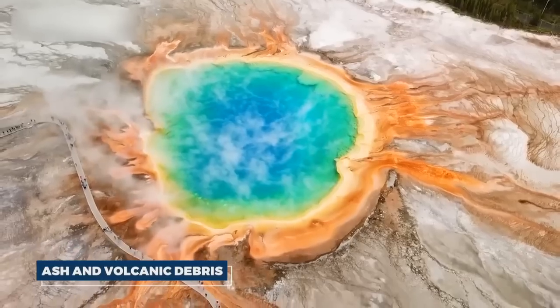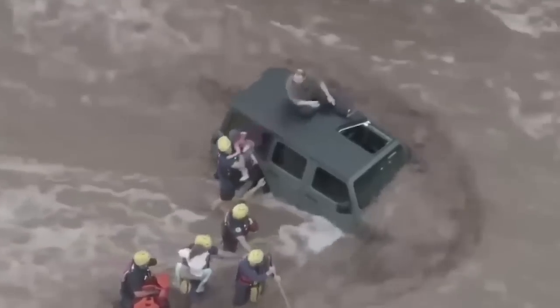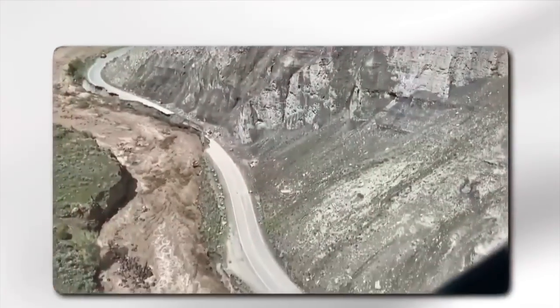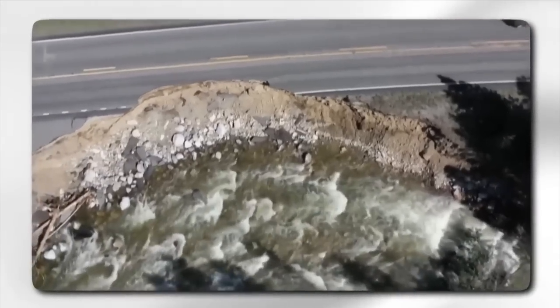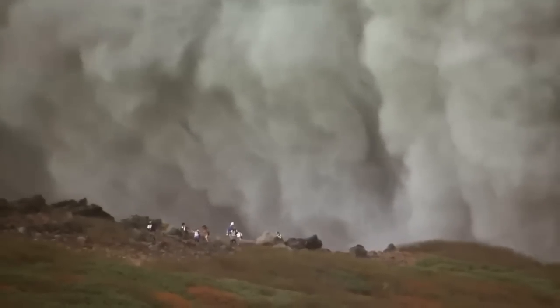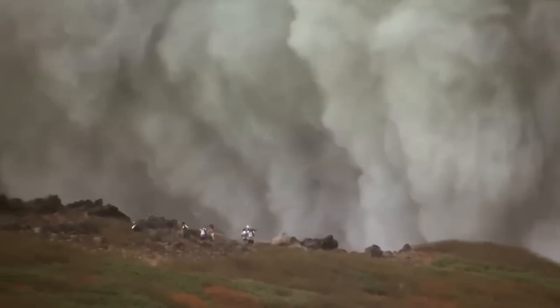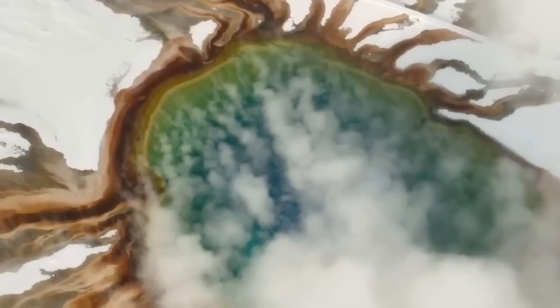Ash and volcanic debris would contaminate water supplies, clogging rivers, reservoirs, and treatment plants, leading to a shortage of clean drinking water and further exacerbating the crisis. The eruption would likely trigger mass evacuations as people flee the affected areas to escape the ash and pyroclastic flows. The sheer scale of the disaster would overwhelm emergency services, leading to chaos and further loss of life.